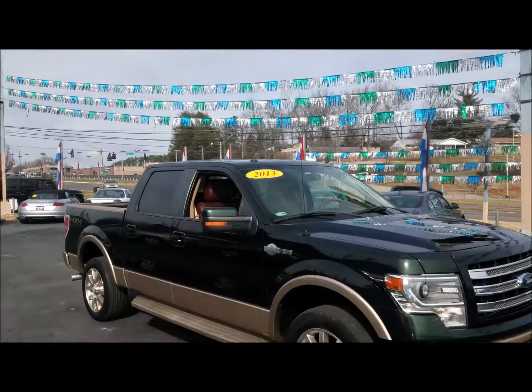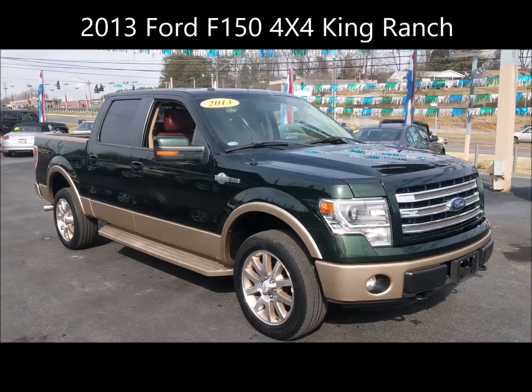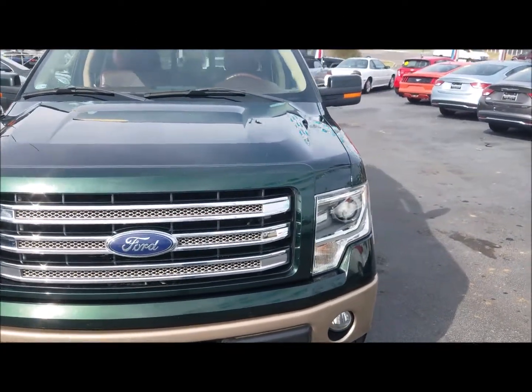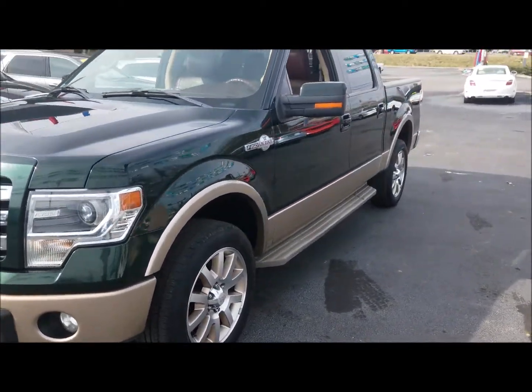What a beautiful day here at Roadmaster Auto Sales. This is Alan, and I've got another new vehicle — a 2013 Ford King Ranch F-150. This one is in the Hunter Green, two-tone with the gold bottom.